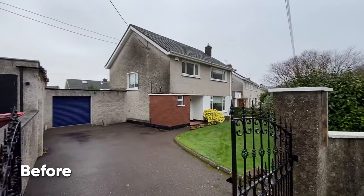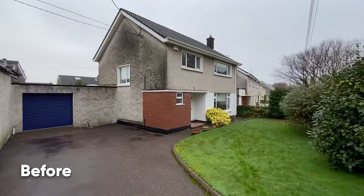Hey guys, Patrick here. It's Friday and yes it's another live handover with Sigma Homes. Today we're coming to you from Douglas. I really got to know our clients when they bought this house and together we came up with this new design.